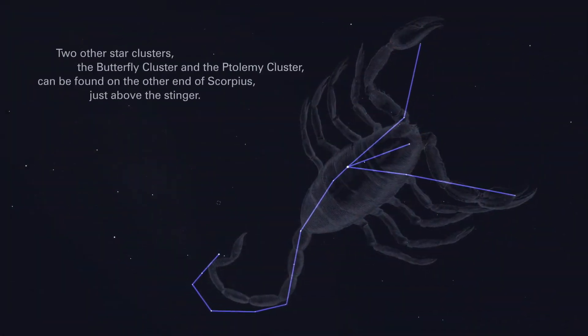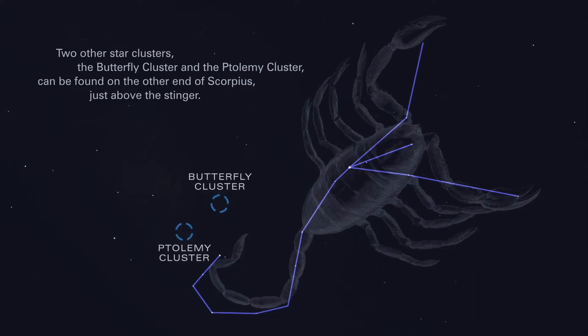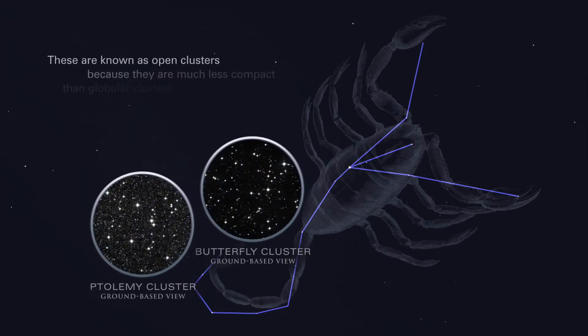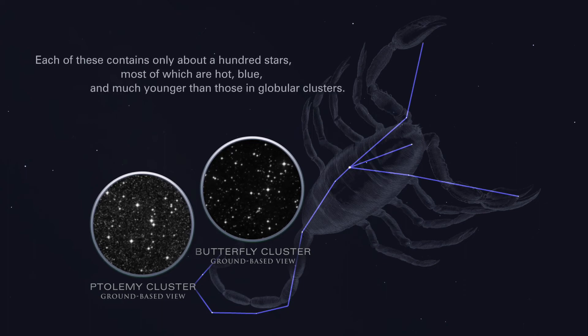Two other star clusters, the Butterfly Cluster and the Ptolemy Cluster, can be found on the other end of Scorpius, just above the stinger. These are known as open clusters because they are much less compact than globular clusters. Each of these contains only about a hundred stars, most of which are hot, blue, and much younger than those in globular clusters.